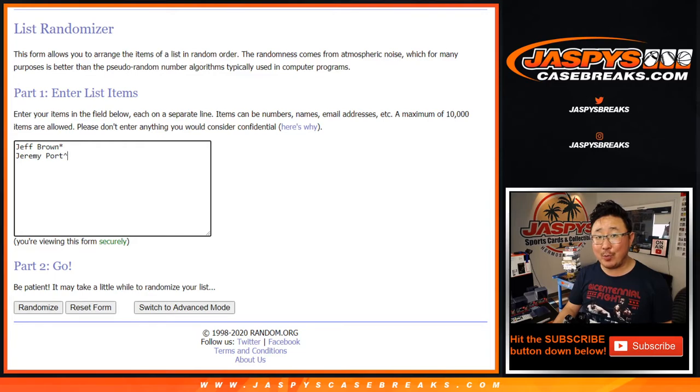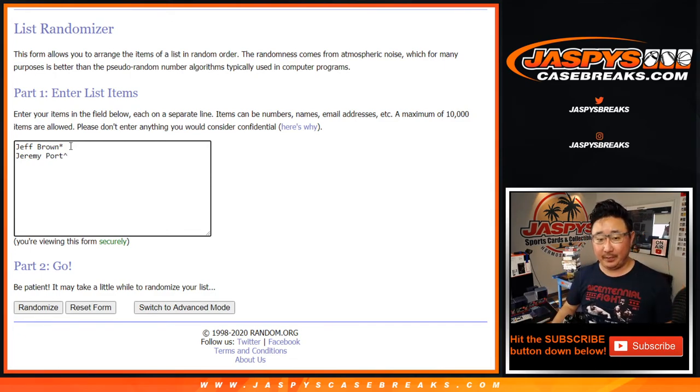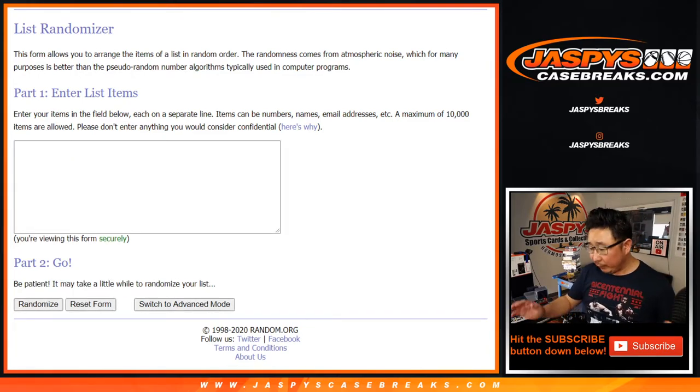Jeff Brown — scared money don't make money — bought a spot straight up, and he technically gets last spot mojo as well. Jeremy Port lucked out and won a spot from that previous Leaf autographed baseball break. Good luck to both of you. Hopefully they're both incredible hits so no one is sad.